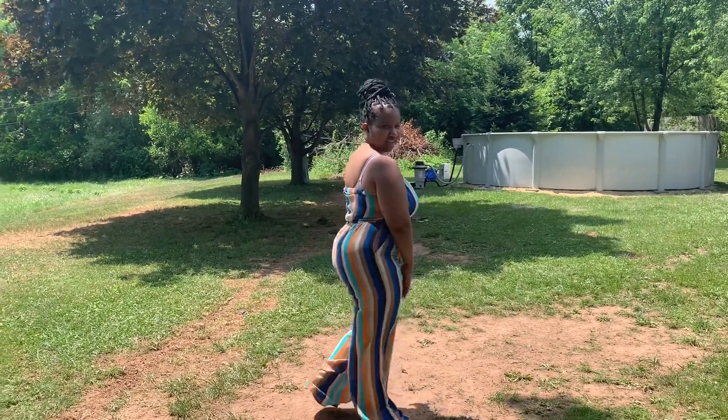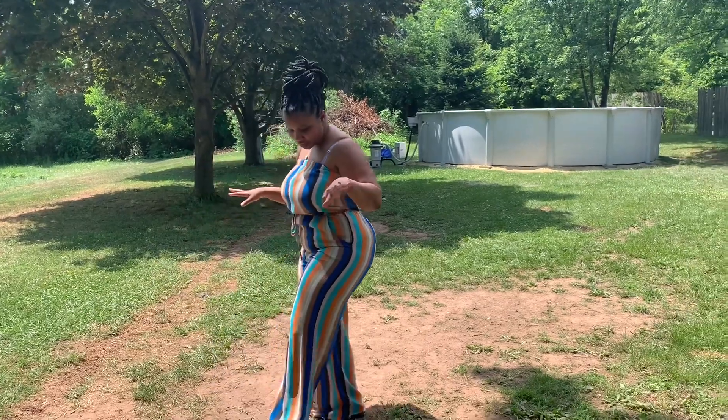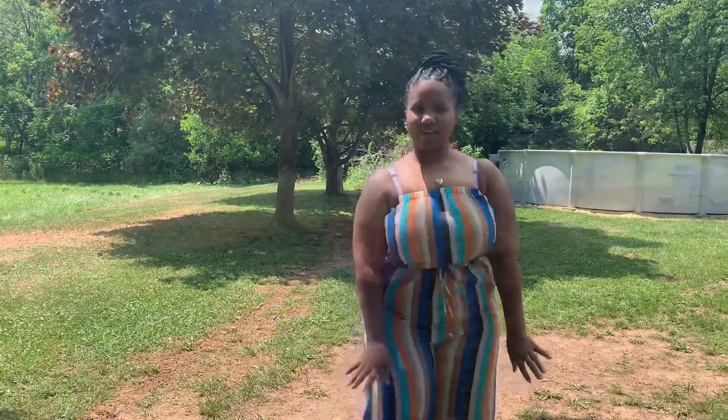So here's one outfit that I like. I think it looks good. I like the colors in it. I am still having my bra straps on because I need to hold the girls up — I need to get me a good strapless bra. But yeah, I like this one. I think it's a cute little summery outfit.